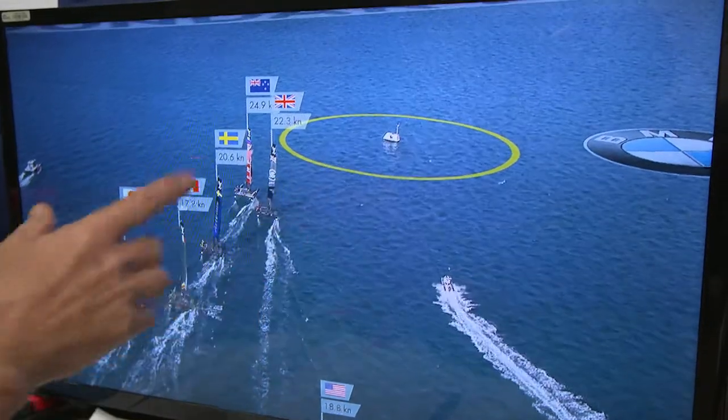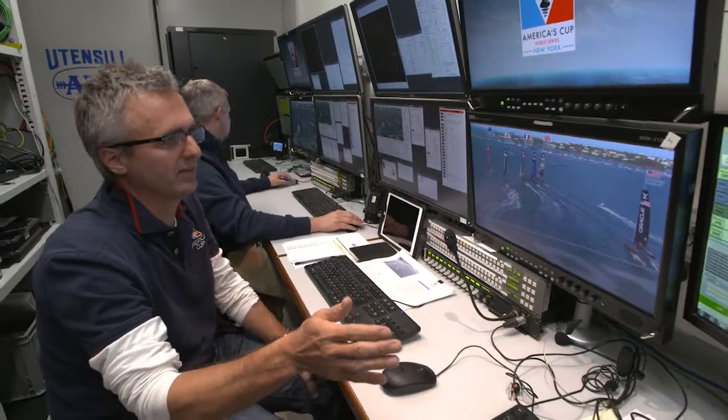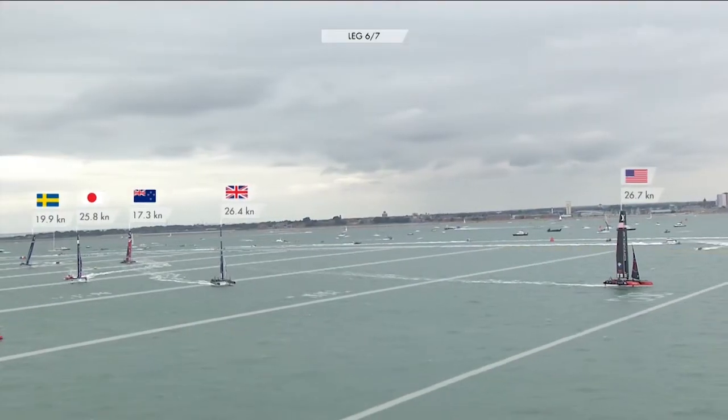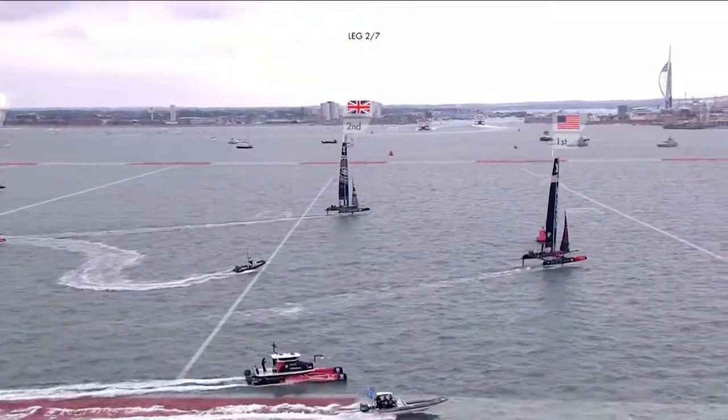Then each of the marks has a circle around it, and this tells you when the zone of the race goes. One of our primary graphics is the 100-meter lines, and these show the viewer the ladder graphics of the boats moving up and down the course. It gives you a relationship of who's winning and who's losing the race.